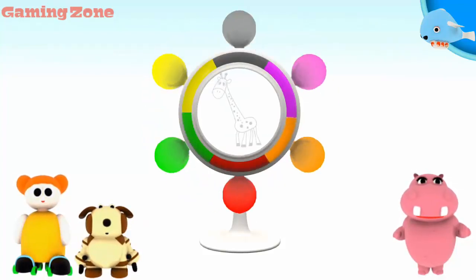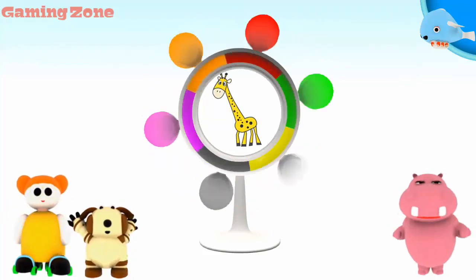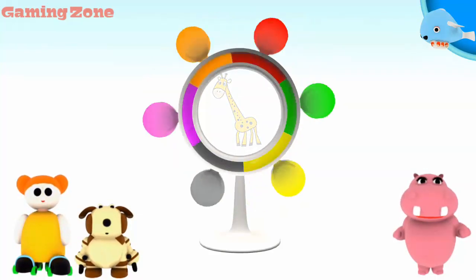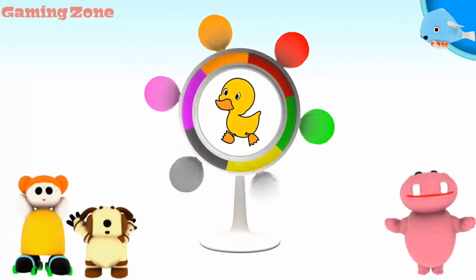A giraffe. Yellow. It matches. A duck. Yellow. Great.